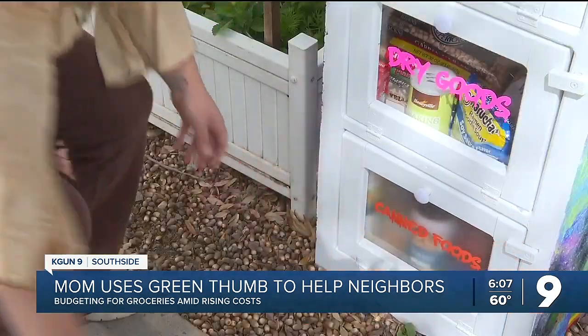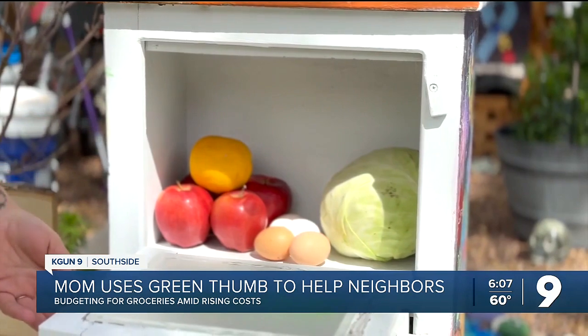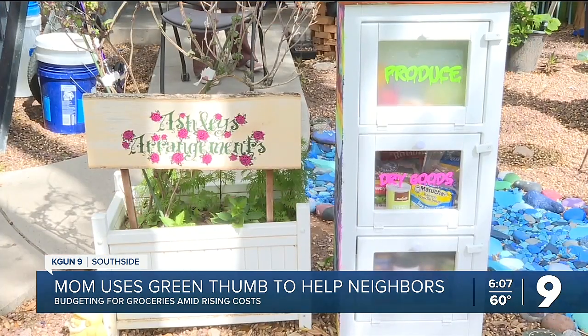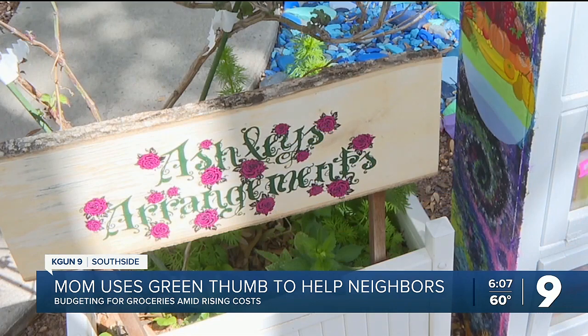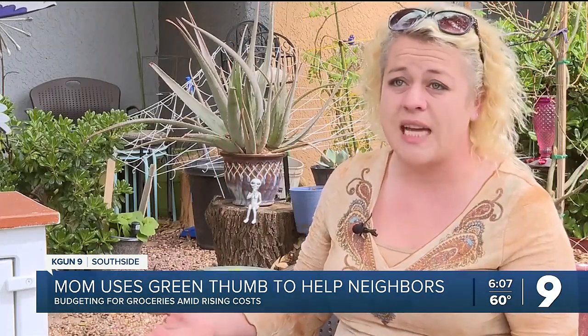In growing her own produce and with help from the food bank, Altmire's personal pantry is now overflowing. She curbs food waste every day by welcoming her neighbors to Ashley's arrangements. Inside the pantry, anybody can help themselves to anything that's in there at any point in time — it's all free.